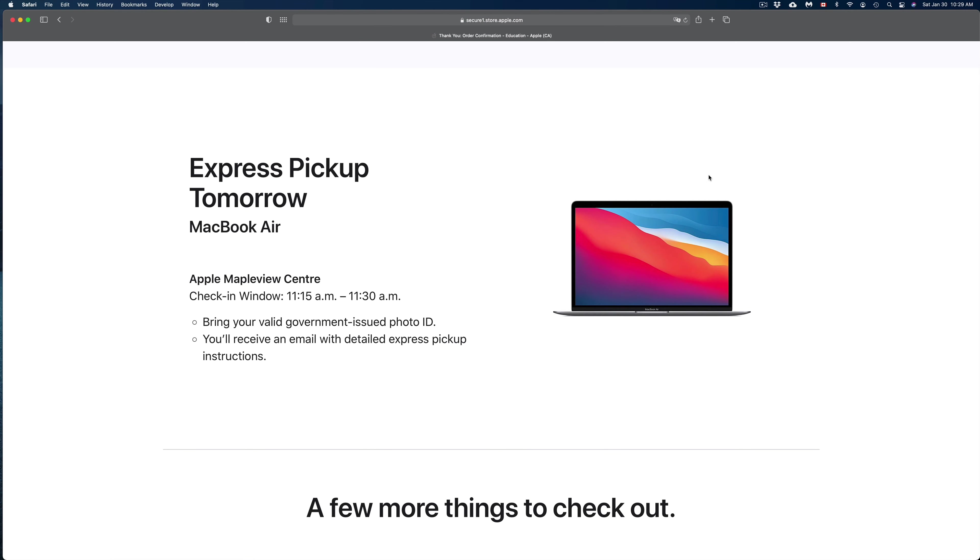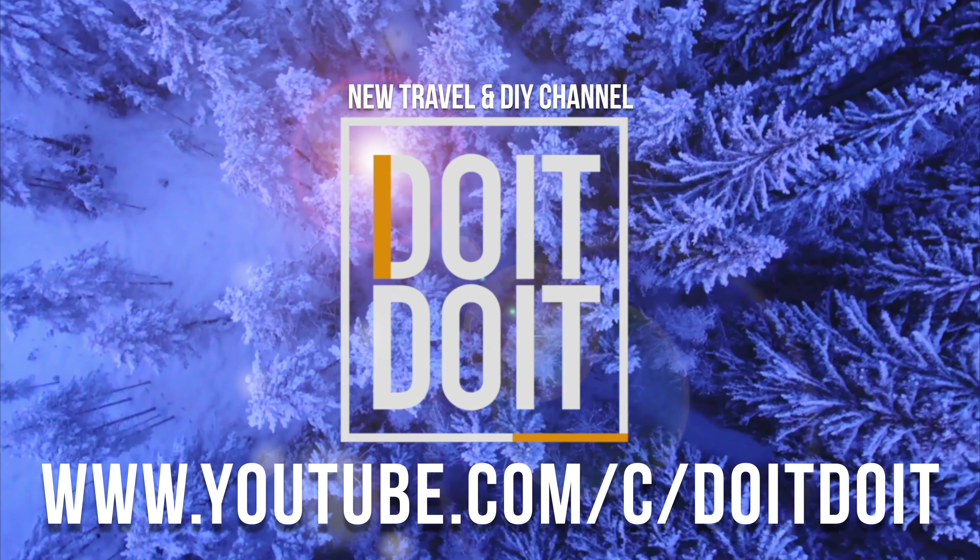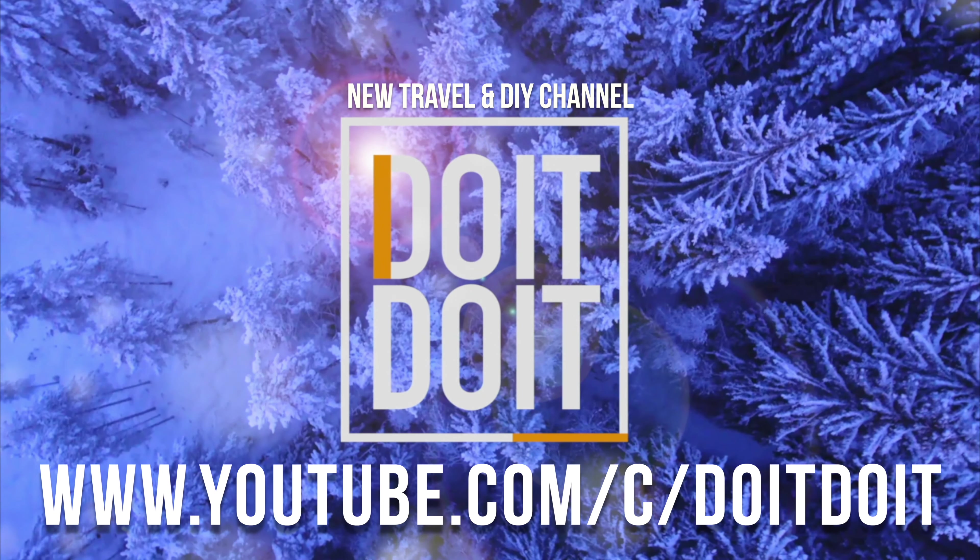You should receive a confirmation email from Apple. I showed you both express pickup and shipping options. Make sure to keep your order confirmation number — take a screenshot or print it out just in case you don't receive the email. The exact same steps apply whether you're buying an iPhone, iPad, iPod touch, MacBook, MacBook Pro, iMac — same instructions. If you have any comments or questions, write them in the comments below. Don't forget to subscribe and rate — thank you.